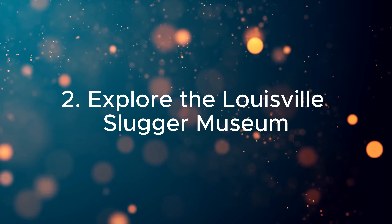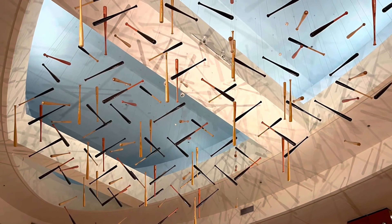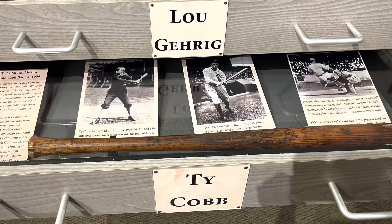Two. Explore the Louisville Slugger Museum. Step into baseball history at the Louisville Slugger Museum and Factory. See how the famous bats are made, marvel at the world's largest bat, and enjoy interactive exhibits celebrating America's favorite pastime.